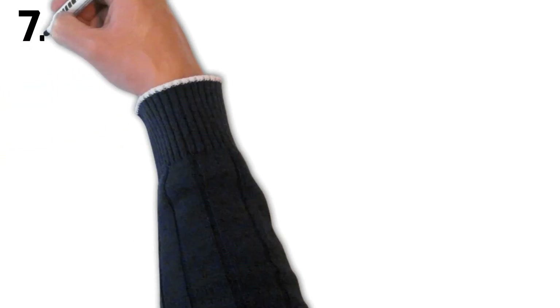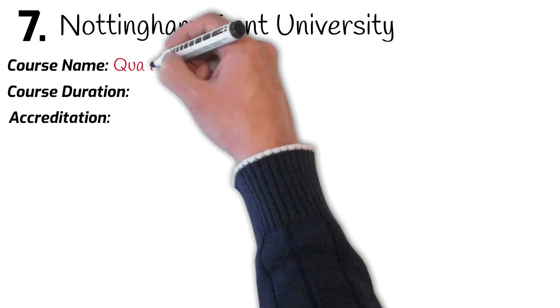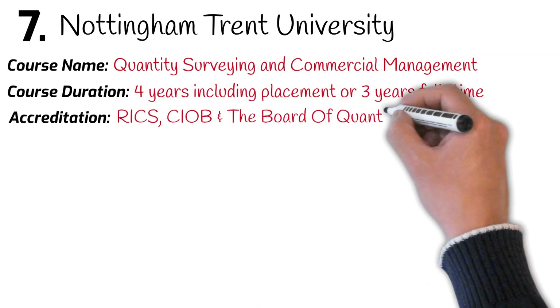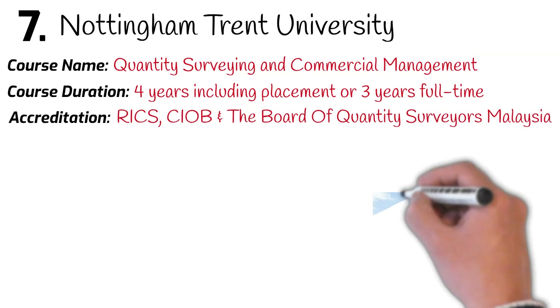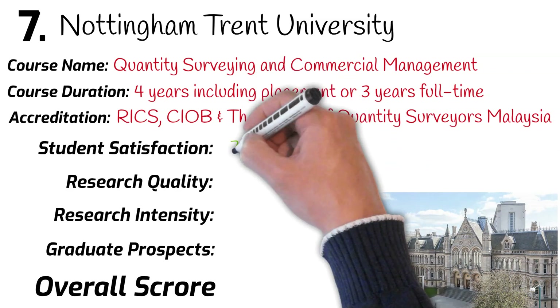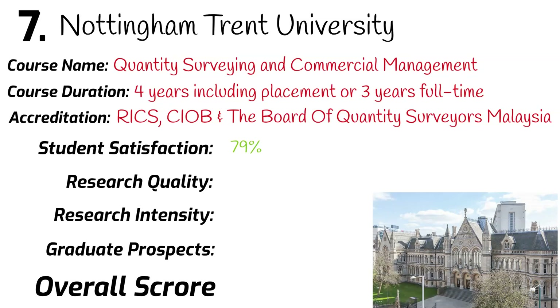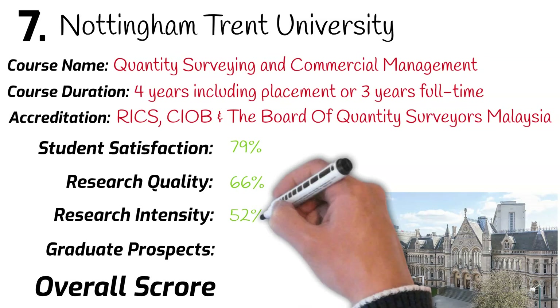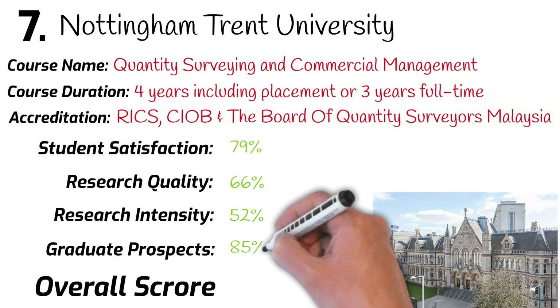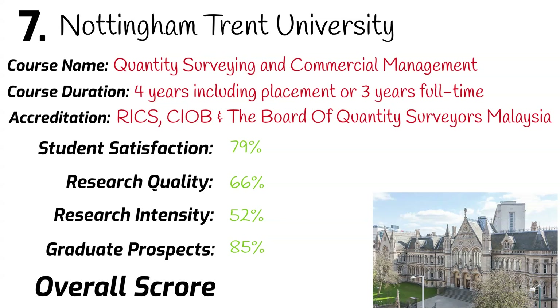Number 7: Nottingham Trent University. Quantity Surveying and Commercial Management. This course is accredited by RICS, CIOB, and the Board of Quantity Surveyors Malaysia. Ranked 45th in the university league table. Student satisfaction: 79%. Research quality: 66%. Research intensity: 52%. Graduates securing a job after leaving university: 85%. Overall mark: 71%.